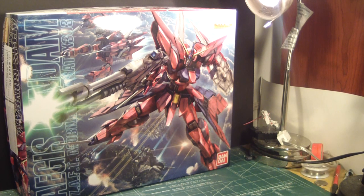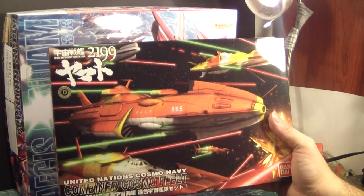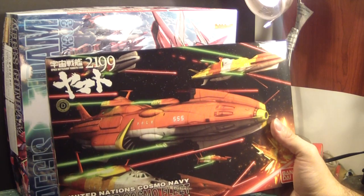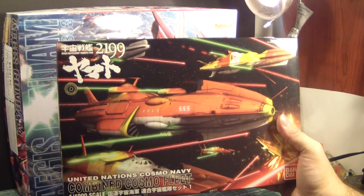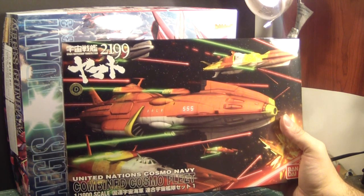I had to hold out because two of the kits I wanted came into stock, but I had three kits — so I had to wait until the third kit was available. First, let me show you the non-Gundam kit that I purchased and have been waiting to build. That is the United Nations Cosmo Navy Combined Cosmo Fleet from the Space Battleship Yamato 2199 anime series.